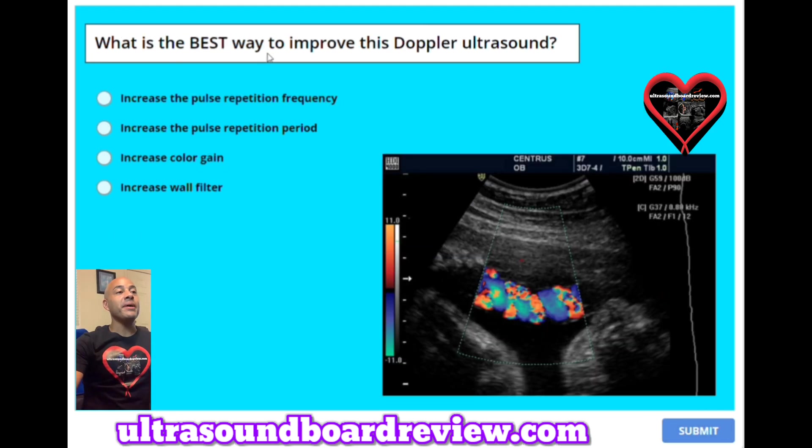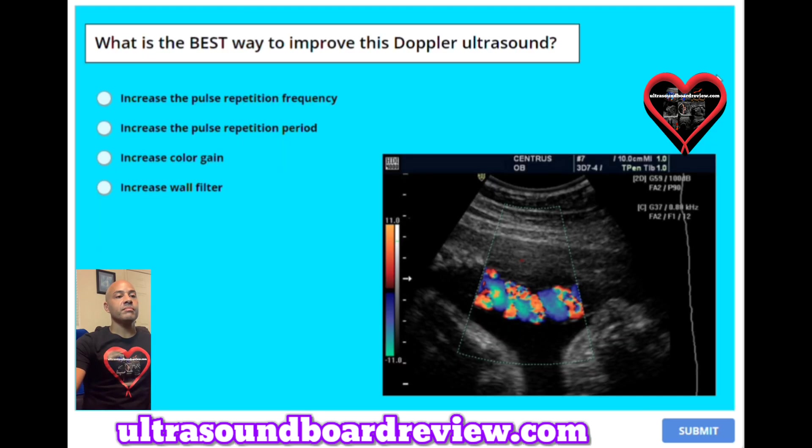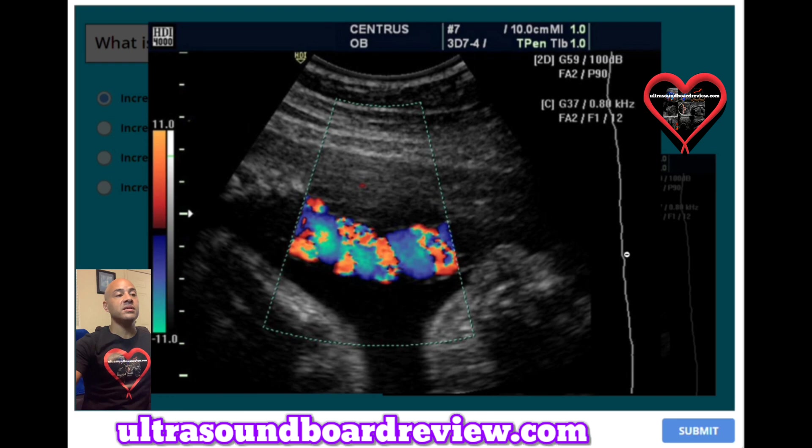Question 45: What is the best way to improve this Doppler ultrasound? A. Increase the pulse repetition frequency. B. Increase the pulse repetition period. C. Increase color gain. Or D. Increase wall filter. The answer is A, increase the pulse repetition frequency. If you see on the color scale it shows an 11 — if we just increase that a little bit, this will make the aliasing artifacts go away.